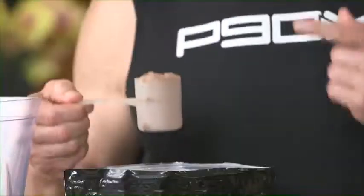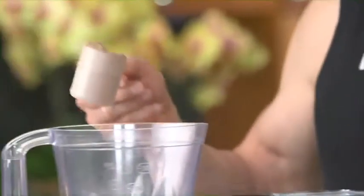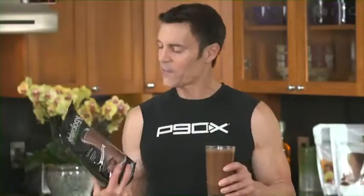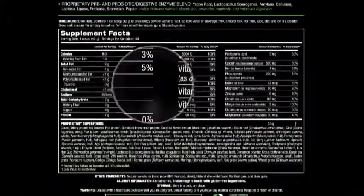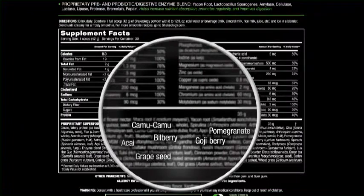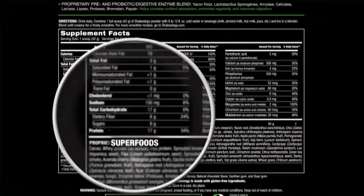Shakeology has over 70 of the most cutting-edge natural ingredients from around the world, all in one little scoop. It's got vitamins and minerals, phytonutrients, antioxidants, adaptogens, protein, superfoods.